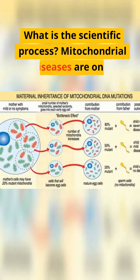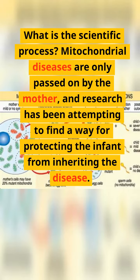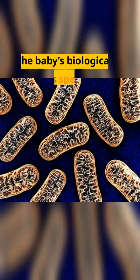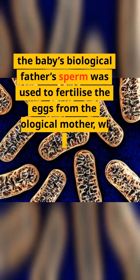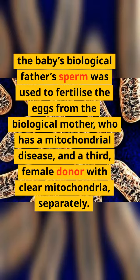What is the scientific process? Mitochondrial diseases are only passed on by the mother, and research has been attempting to find a way to protect the infant from inheriting the disease. The baby's biological father's sperm was used to fertilize the eggs from the biological mother, who has a mitochondrial disease, and a third female donor with clear mitochondria, separately.